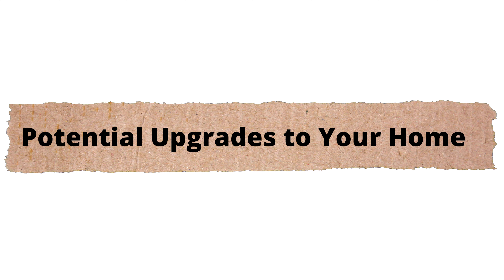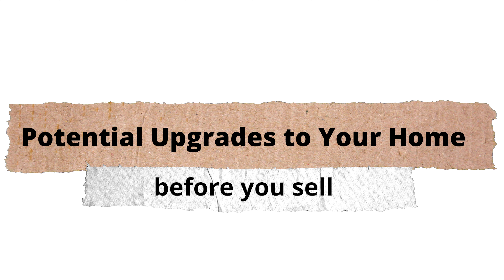Hey y'all, it's Susan and Erin with OpenGate Realty Group here in Midlothian, Virginia. We are here today to talk to you about potential upgrades to your home before you sell.